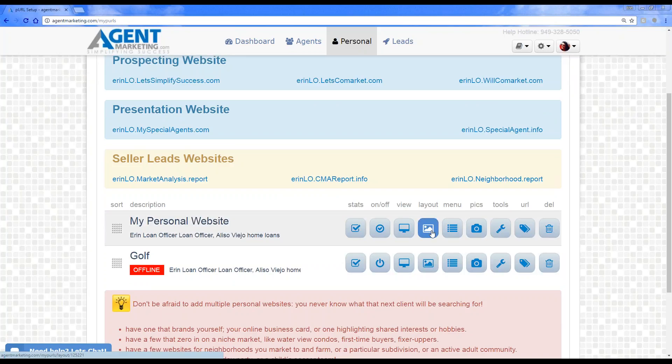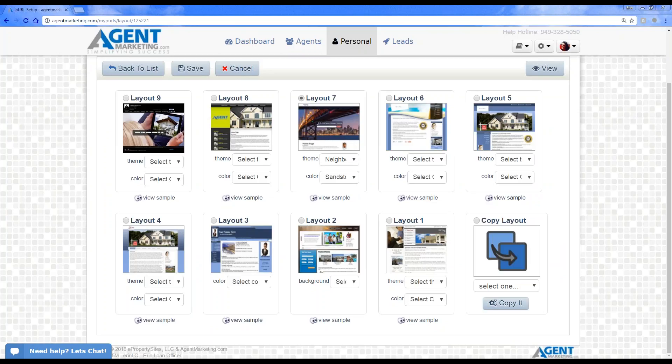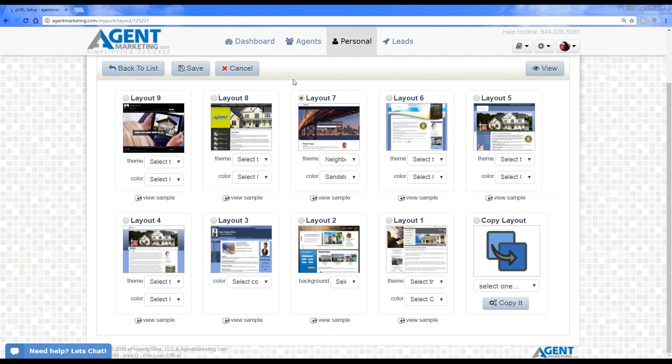You can change the layout by clicking on the fourth icon, which is the layout option. We have nine different templates to choose from. You also have an option to copy a layout — when you do, it only pulls the design portion. It will not pull any of the content, because you don't want websites with duplicate content. So we just copy the layout design for you and you'll be able to see all of your different designs.